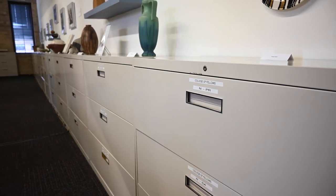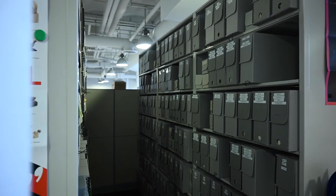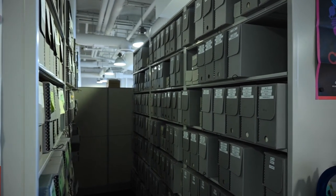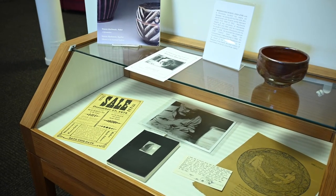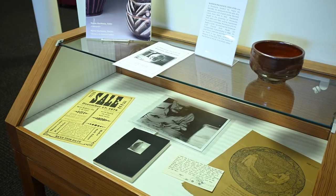One of the unique pieces of our collection would be our artist files. We have files of nearly 4,000 craft artists, and these files contain materials that document the arc of their career. These files represent artists who were active going back to the 1960s, and they're a very unique piece of our collection and something that's used quite frequently. It's really a gem within our collection.